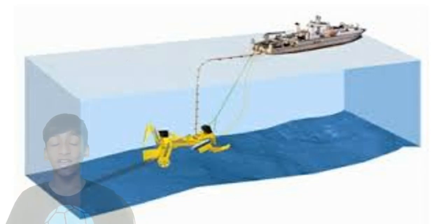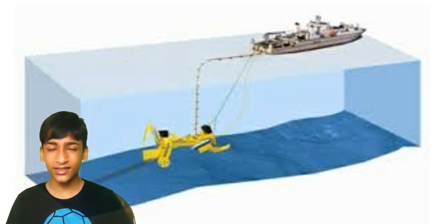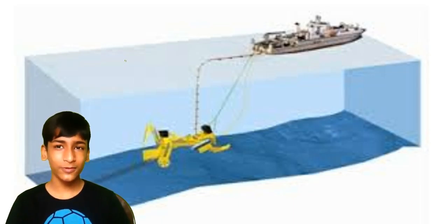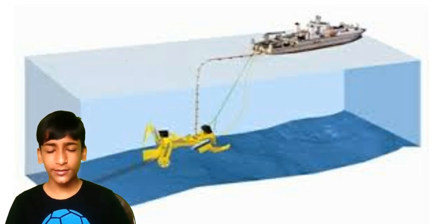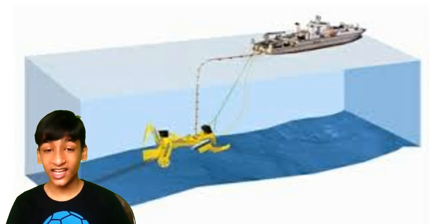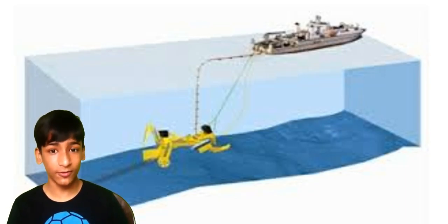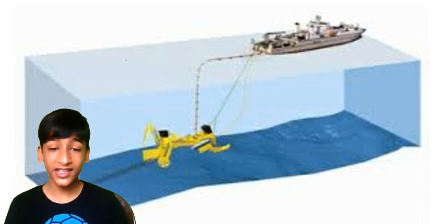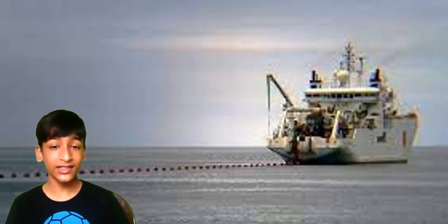Now the third point is: who makes and maintains these subsea cables? From the 20th to the 21st century, all the subsea cables were made and owned by telecommunication companies. But now many tech giants like Google, Facebook, Amazon, and Microsoft also own many subsea cables around the world. These tech giants work with governments to maintain and upgrade these subsea cables from time to time. These subsea cables are as important to these companies as their data centers.